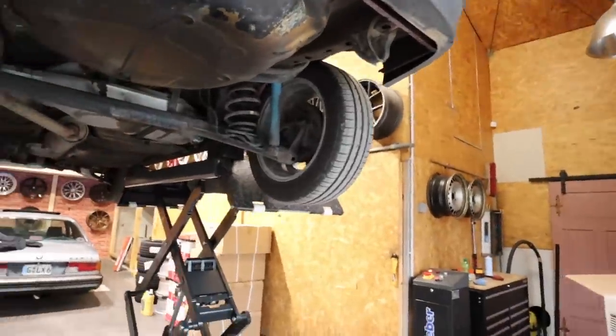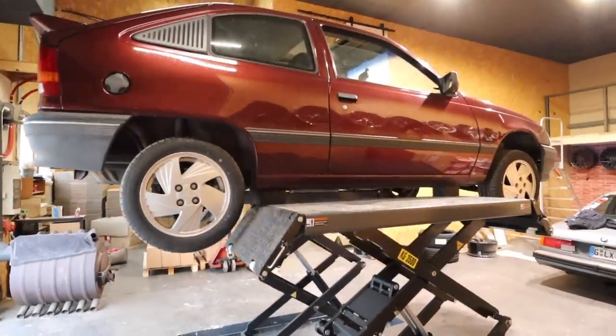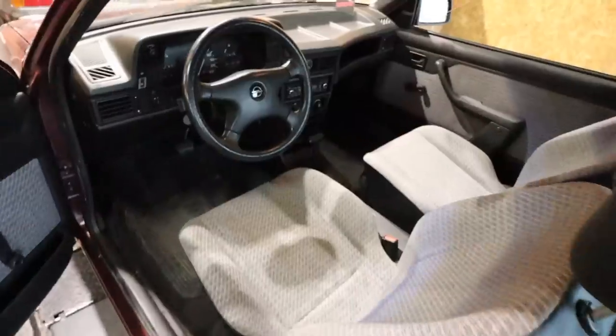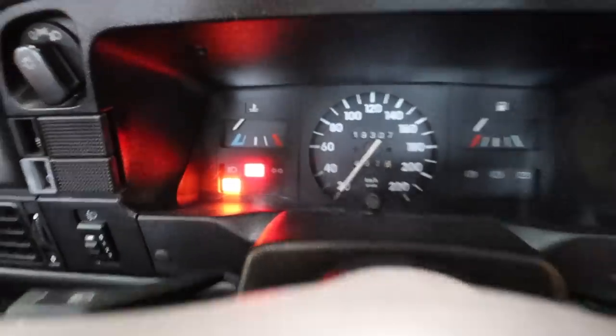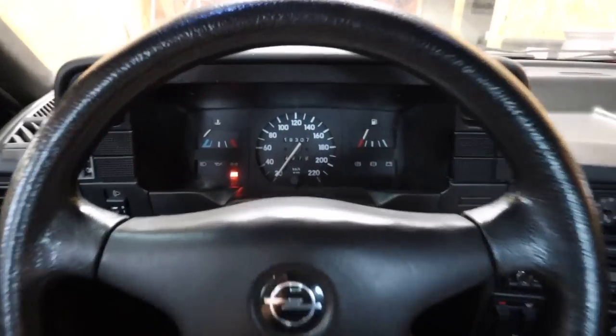Alright, fuel filter's in, this thing is just about done being on the lift. Let's get this thing running - fuel pump is primed. That easy! I think we're just about ready to go. This is a wild trip to Europe - this just got really interesting.